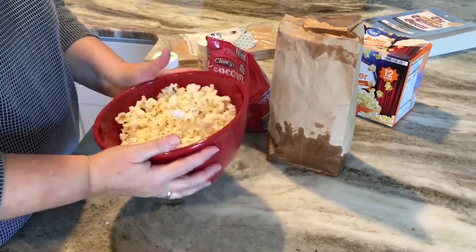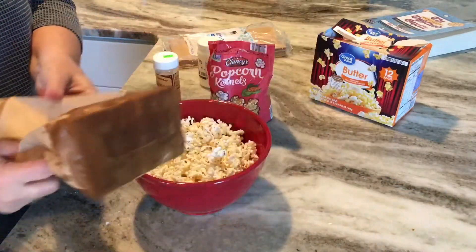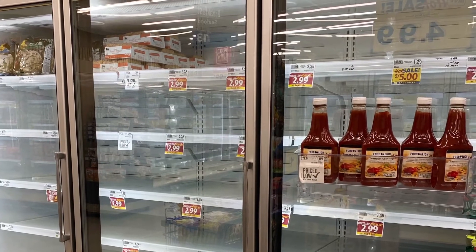This is a very frugal snack for kids and the family — so easy to make and very inexpensive. I hope you give this one a try for your family and see if you like it. Please let me know in the comments below if you've tried it.